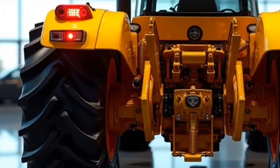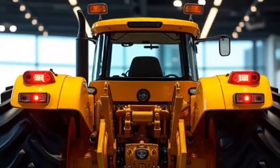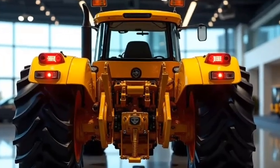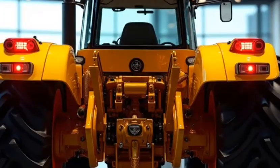So what does the future hold with the Allis-Chalmers Tractor 2026? It's not just about farming or construction — it's about efficiency, sustainability, and embracing modern technology to revolutionize how we work.